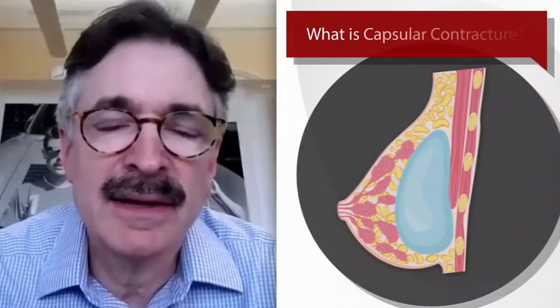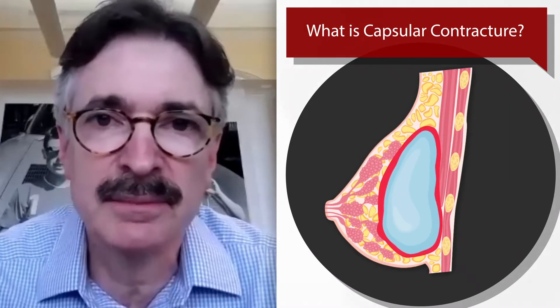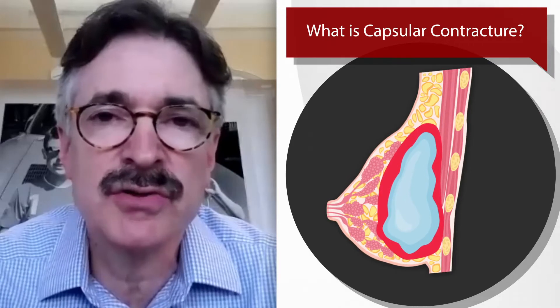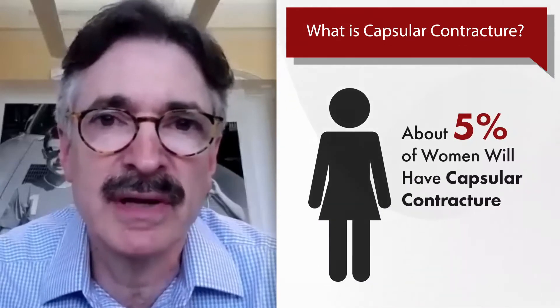Rod, capsular contracture is when the body essentially overheals around the breast implant and the scar tissue that normally forms and holds the implant in place gets thicker. And when it does that, it starts to contract, it squeezes the implant, it changes the shape of the breast, and the breast feels hard. It happens in about 5% of women.